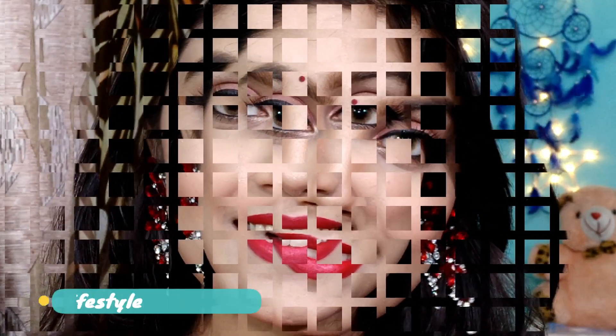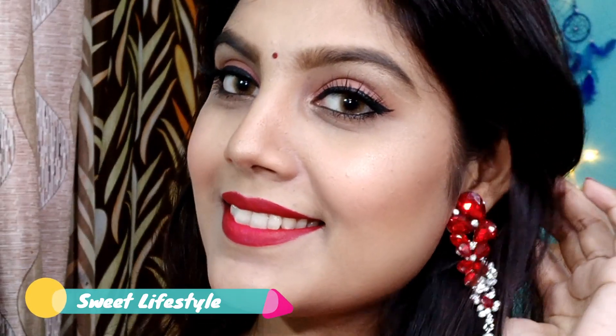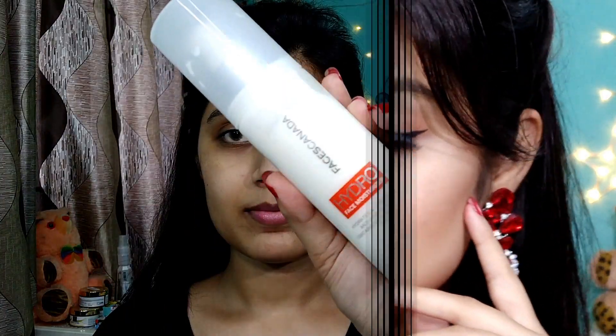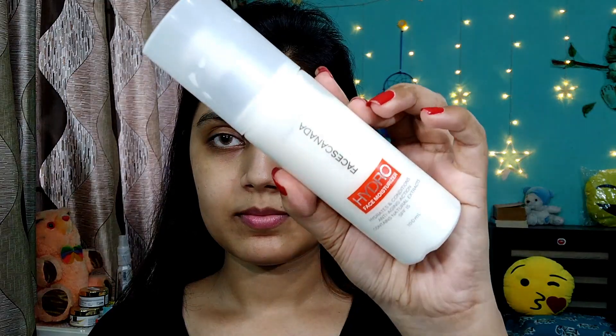Hi everyone, welcome back to my channel. I am Sweetie. In this video today I am sharing a red sari makeup look. This is Day 3 look. I hope you will like this look. Let's start the video.